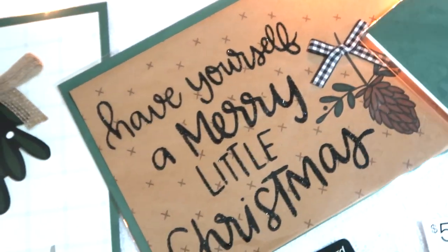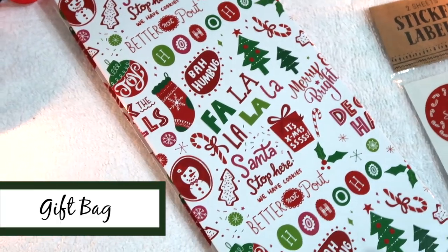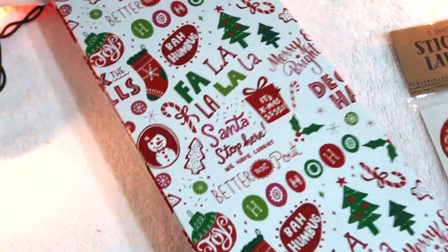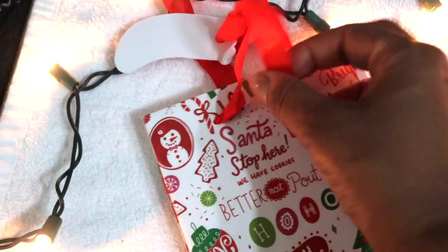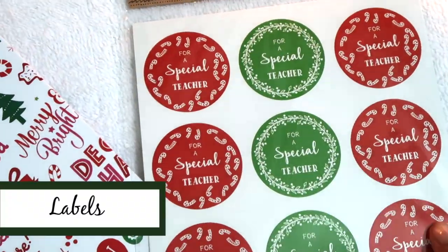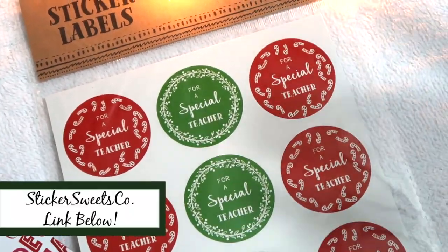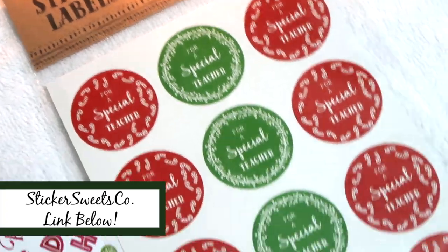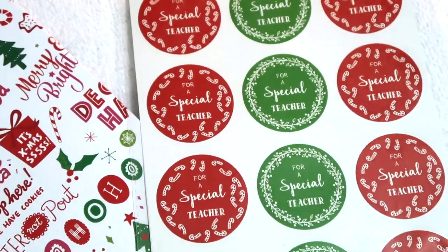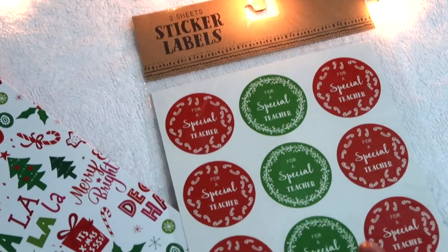I picked up a gift bag at the Target dollar spot — it's a wine bag, the narrower style, but I thought it would be good for holding a candle and stuffing it full. It comes with a cute little ribbon and gift tag. I also grabbed some teacher-specific labels that say 'for a special teacher,' which I can use on little cards, candy canes, or on the back of cellophane bags when I make cookies.